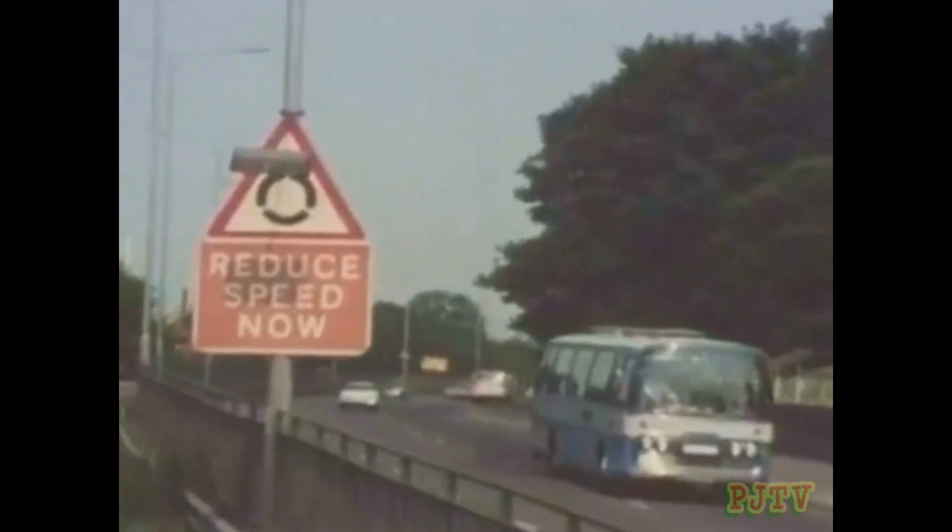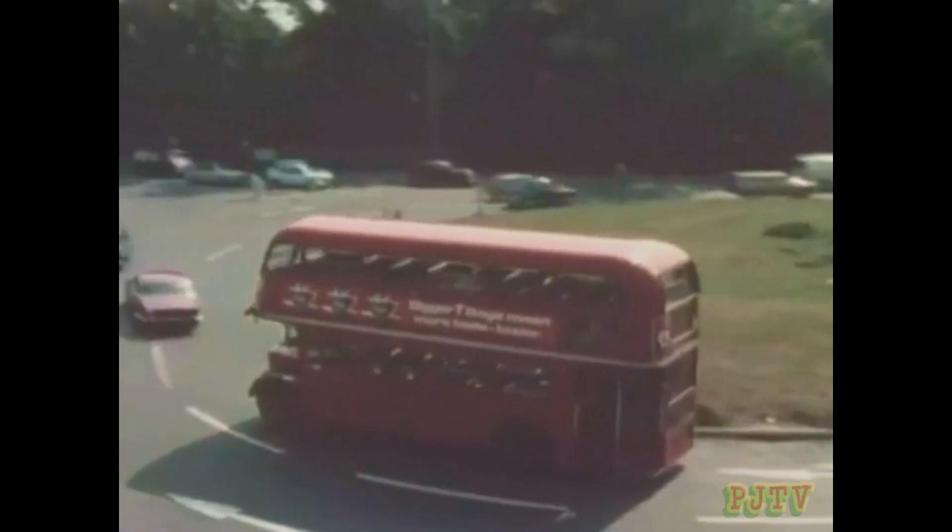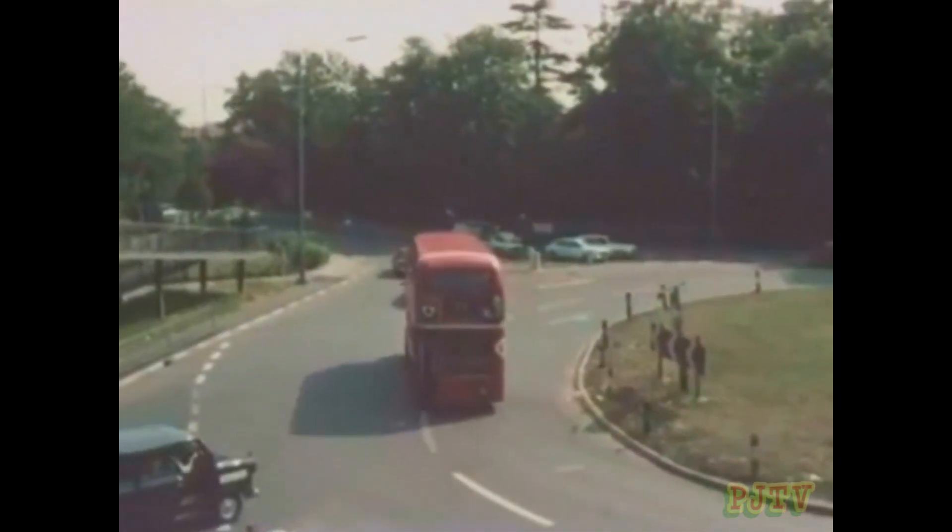Now, what's the next triangle got in it? A circle. And underneath? A square. The circle means there's a roundabout near. The traffic has to drive very carefully round the roundabout.